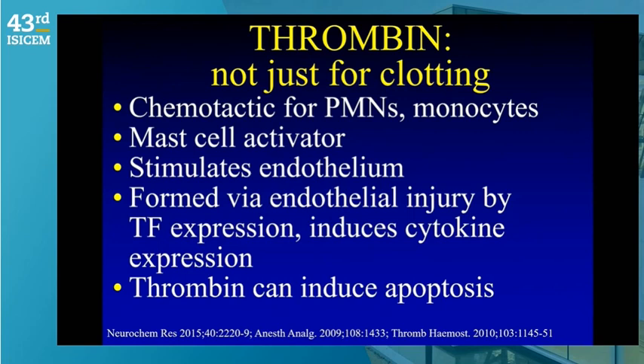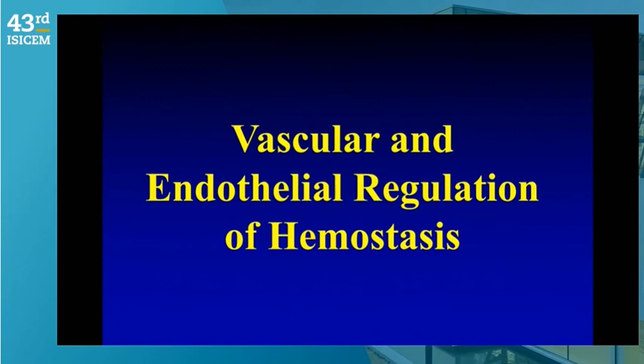The concept of thrombin and thrombo-inflammation is not new — Marcel Levy and others described these important interactions 20 to 25 years ago. Hemostasis and thrombin generation is a critical signaling mechanism for acute infectious processes. Thrombin not only produces clot but is chemotactic for polymorphonuclear and mononuclear cells, a potent mast cell activator — mast cells in perivascular spaces increase capillary permeability — a potent endothelial activator, and can induce apoptosis especially in neural cells.